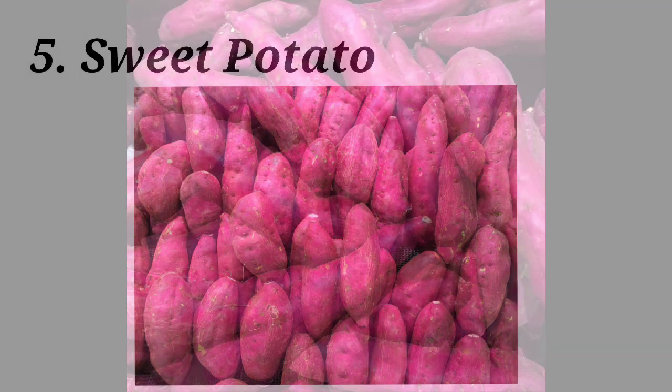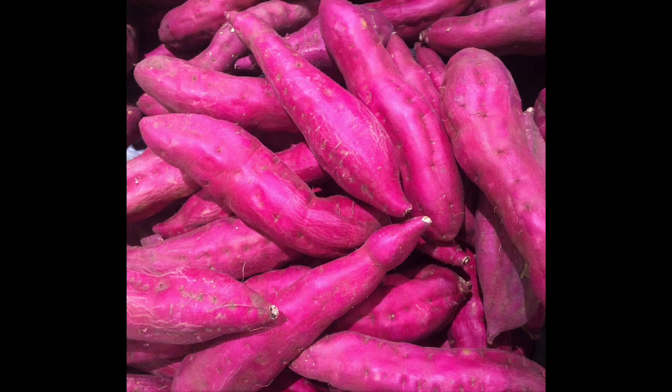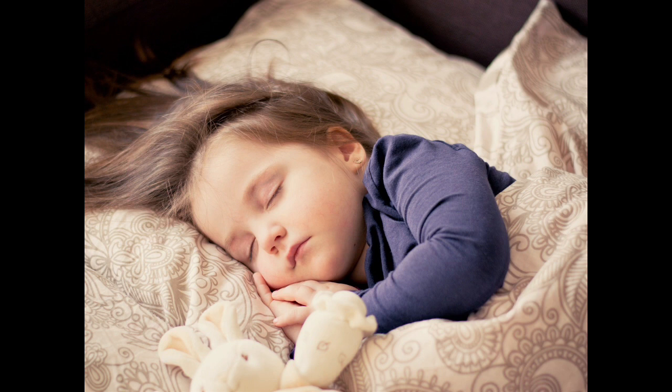Number five: sweet potato. Sweet potato is a food that is rich in beta carotene. The body converts beta carotene into vitamin A, and it stimulates the function of the immune system, helping meet the vitamin A that a person needs daily.